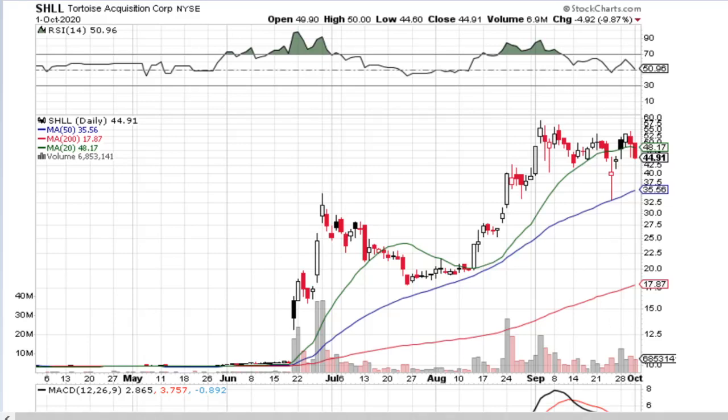Hello and welcome to Stocks Advisor channel. Here at our channel we are looking for interesting buy opportunities for US-based stocks. Today we will talk about Tortoise Acquisition Corporation, traded at New York Stock Exchange, ticker name SHLL.